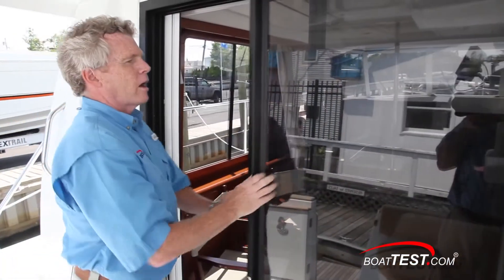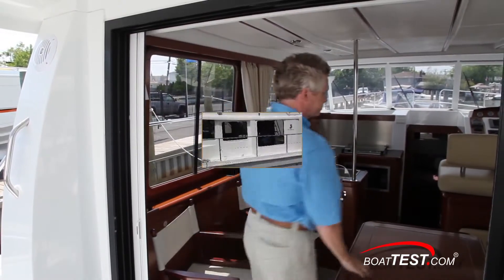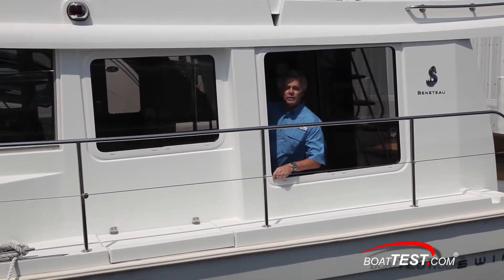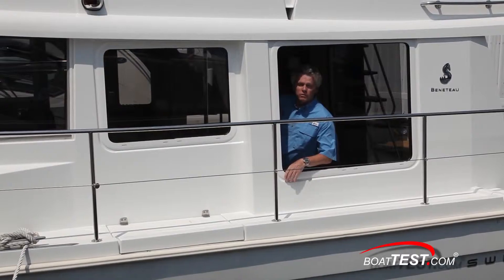You enter the salon through double-wide doors, and throughout our test these doors never moved from the position we left them in or rattled. There's great ventilation with opening windows to either side and the double doors to the stern. To starboard there's a helm door, plus the boat has 16,000 BTUs of air conditioning.